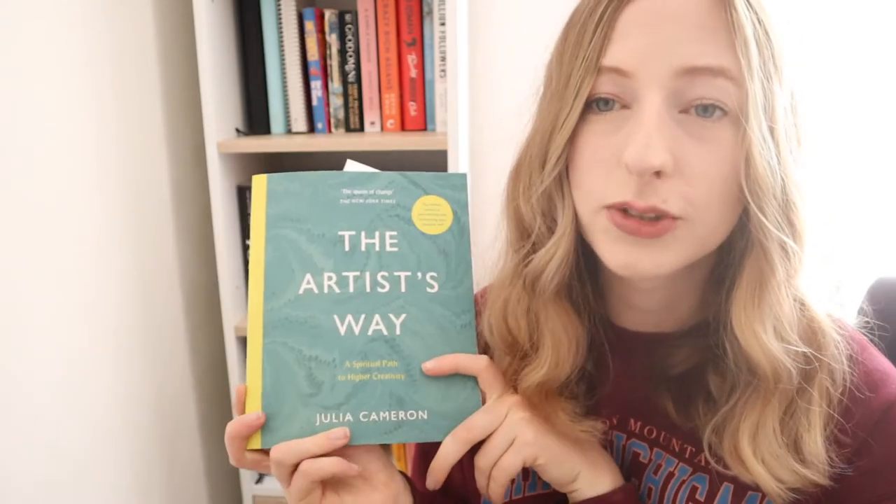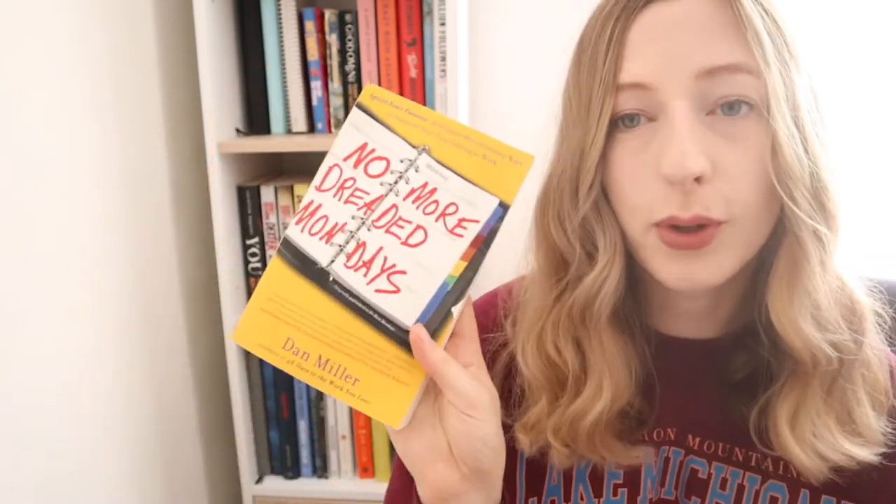Next I have The Artist's Way — Ethan gave me this one because he found it really helpful, and it's all about how to reignite your creativity. Next is No More Dreaded Mondays, a lifestyle book about igniting your passion and creating a career you love rather than dreading Monday mornings — a really great read. Then I have Primal Branding, which is all about how to build a brand, what goes into it, and how to build one that stands out.